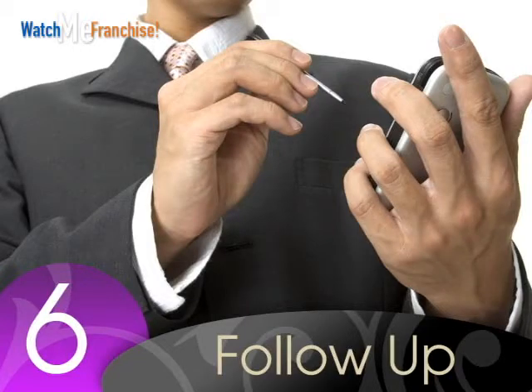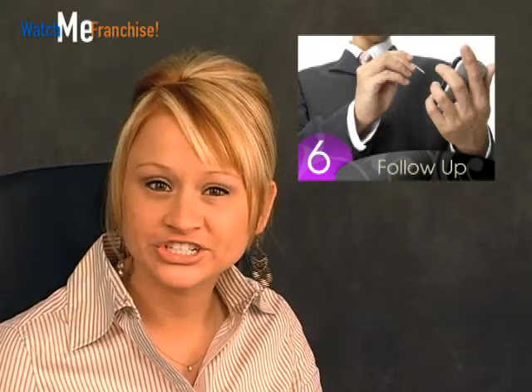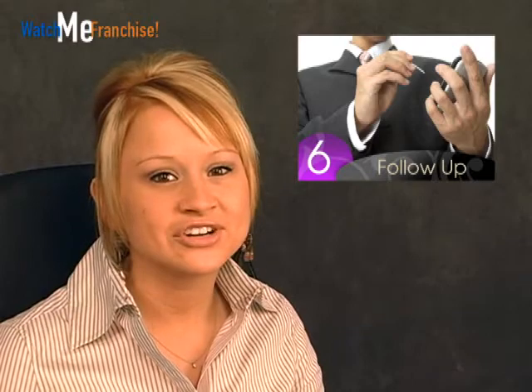Number six: follow up. Try to make your decision as quickly as possible. If you find an applicant you think is perfect for the job, you will want to let them know as soon as possible, since you never know if they are looking for employment elsewhere.